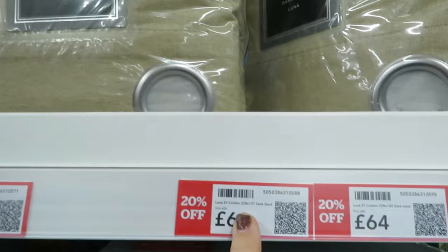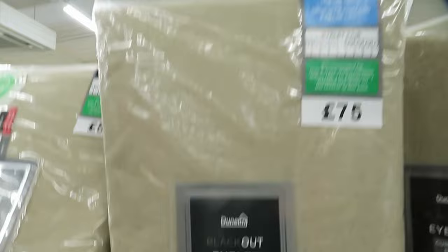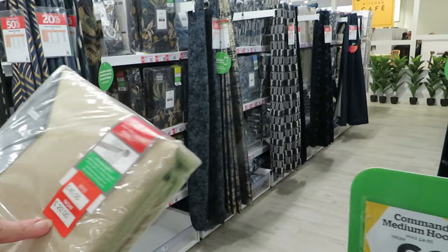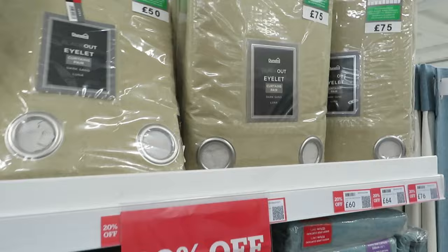These are 60 pounds now. And these — bleach curtains, eyelet, 46 by 54 drop — far too small. But that's the sort of colour I want. Then I need pink or green for Hollie's room — like a minty green or pink, but it's got to be eyelet. I don't like pencil pleat.